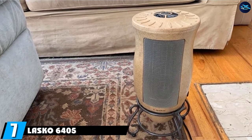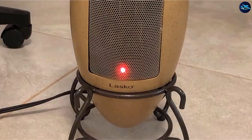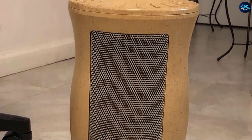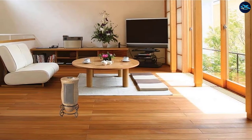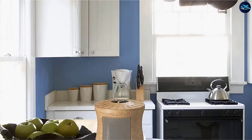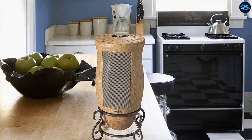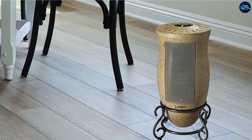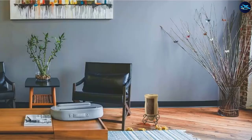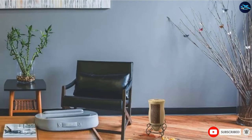Moving on to number 7, we have the Lasko 6405 Designer Oscillating Heater. Although compact, folks are using it to successfully heat their patios, which is great for a cup of coffee out in the fall weather. It's a heater that doesn't look like a heater, with an attractive, unobtrusive look that fits with the decor in most homes. Highly portable, you can take it just about anywhere, and the 1500 watts of power will certainly make a difference to the temperature in whatever location it occupies.